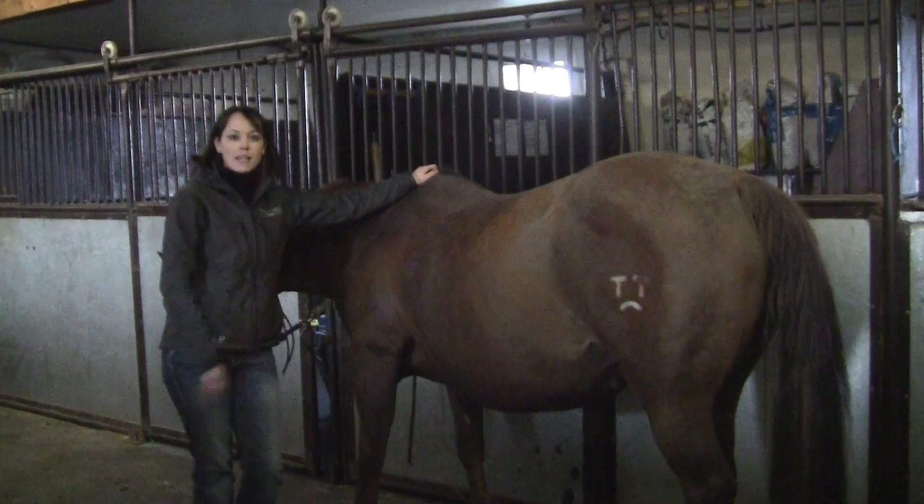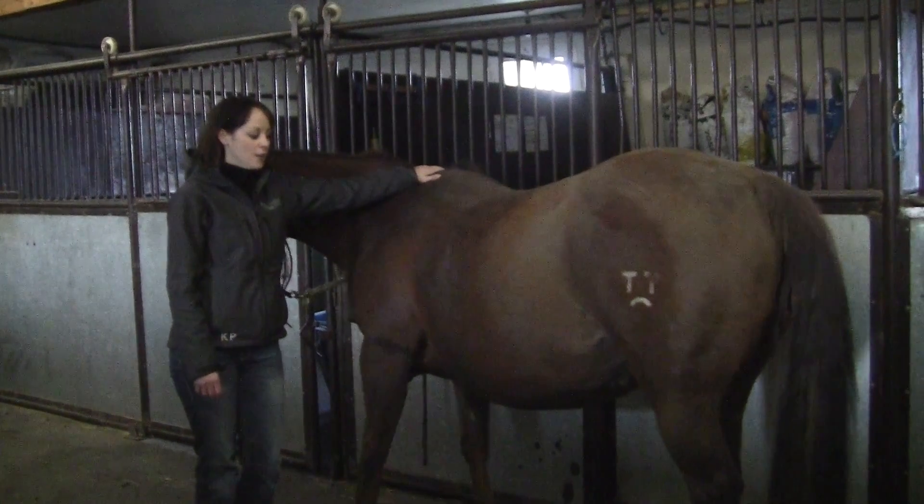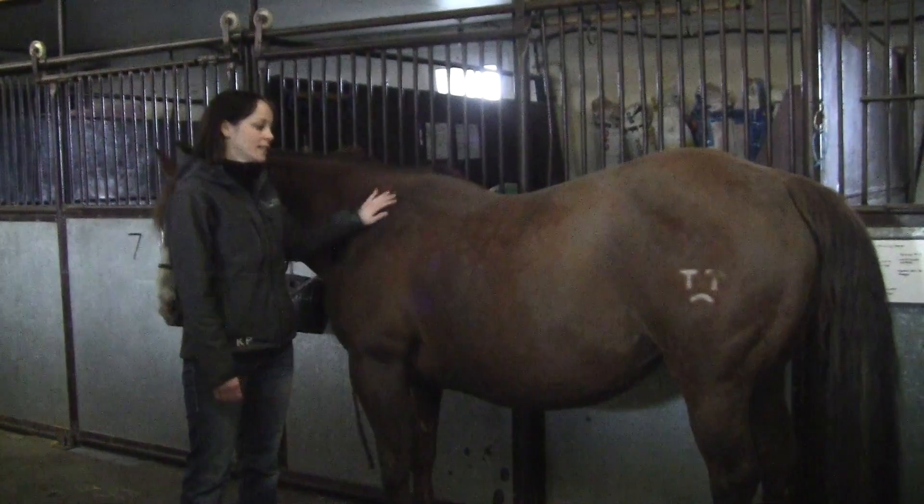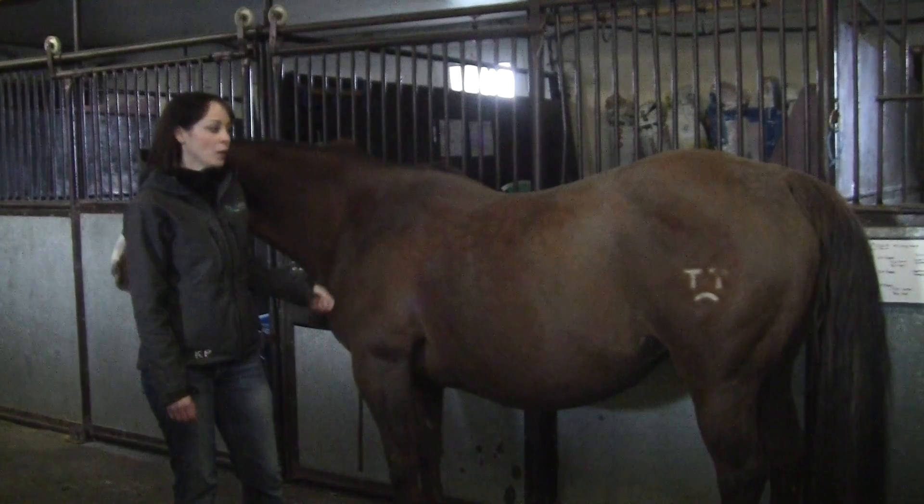In this video we're going to go over some signs of impending foaling. You've been expecting a foal for almost a year now, so how do you know when it's getting close to the time when your mare is actually going to foal out?